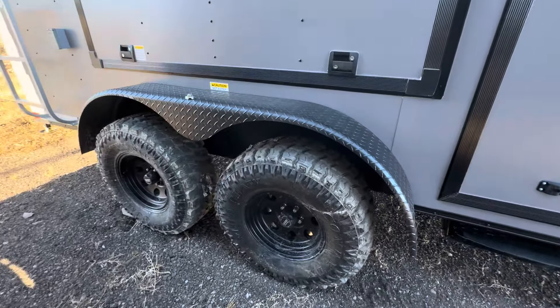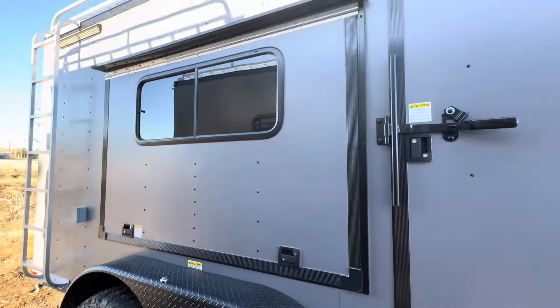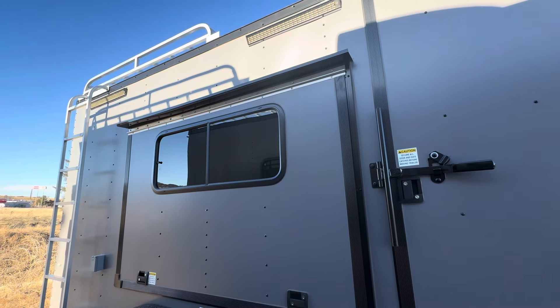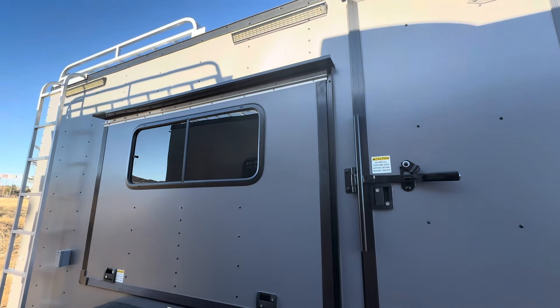Two 3,500-pound torsion axles, brakes on all four — awesome. 32-inch mud terrain tires, and we also use a black American Racing wheel. This one has our awning door, which is going to be your friend when you've got a full-size UTV you're trying to stick in here. We back ours in so the weight is over the axles, and then you can jump out the awning door instead of having to climb over the UTV to get out.